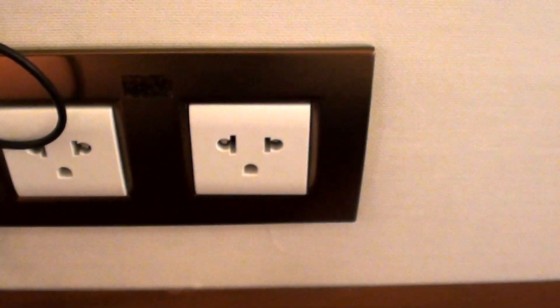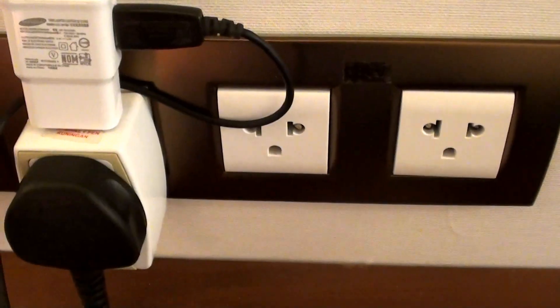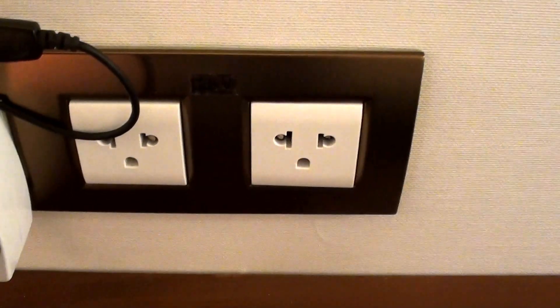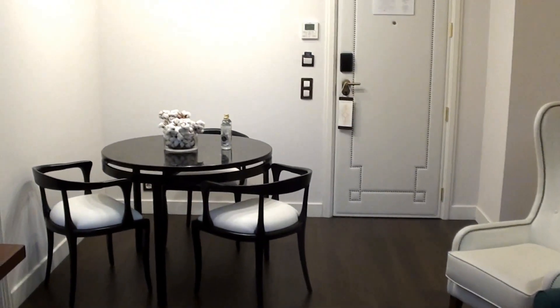One more side note: I noticed that the electrical outlets are not compatible with non-European devices, so you'll need converters if you want to charge your electronics. So far, so good otherwise.